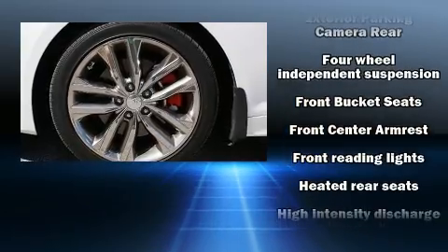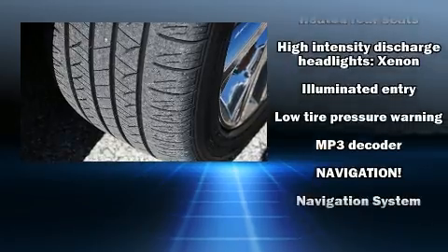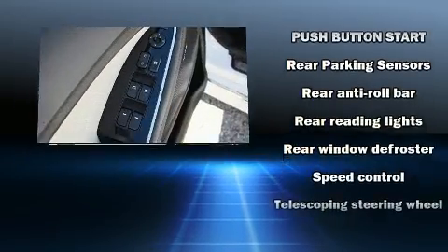Kia ensures the safety and security of its passengers with equipment such as dual front-impact airbags with occupant-sensing airbag, head curtain airbags, and four-wheel disc brakes with ABS.